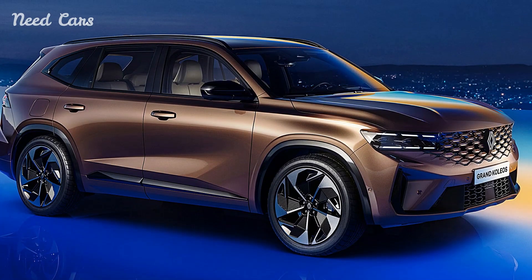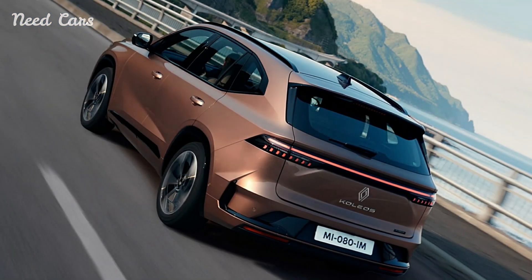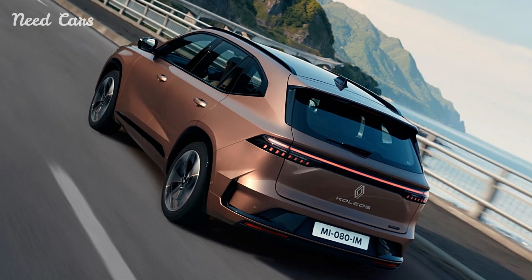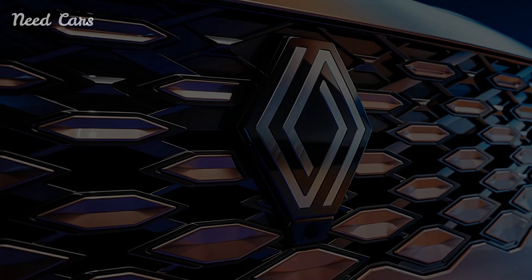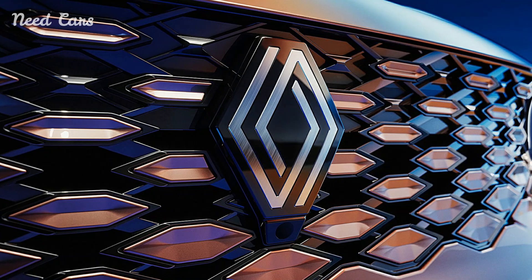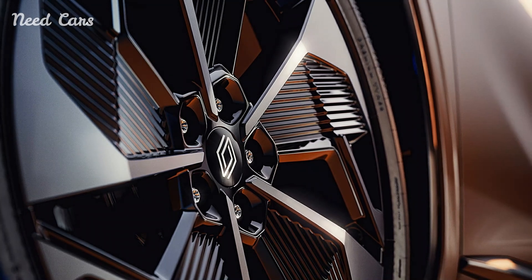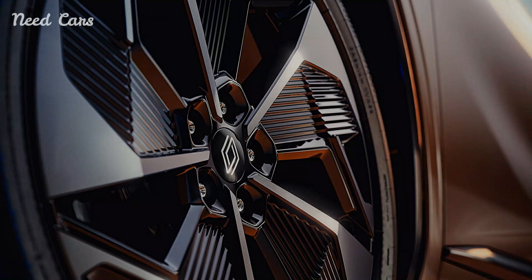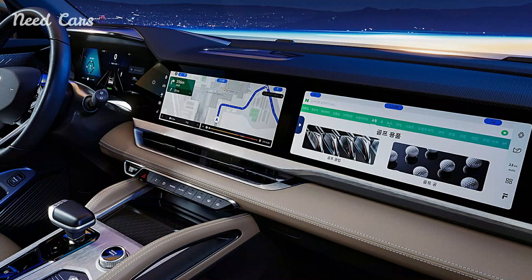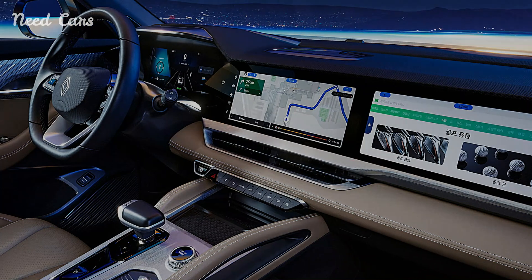In conclusion, the Renault Grand Colios represents more than just a vehicle — it embodies Renault's vision for the future of mobility, a future where elegance, efficiency, and innovation converge to redefine the SUV experience. As Renault continues to innovate and collaborate with industry leaders, the Grand Colios stands as a testament to the brand's commitment to shaping a sustainable automotive landscape. With its hybrid powertrain and luxurious amenities, the Grand Colios promises to captivate drivers seeking both style and environmental stewardship on their journeys ahead.